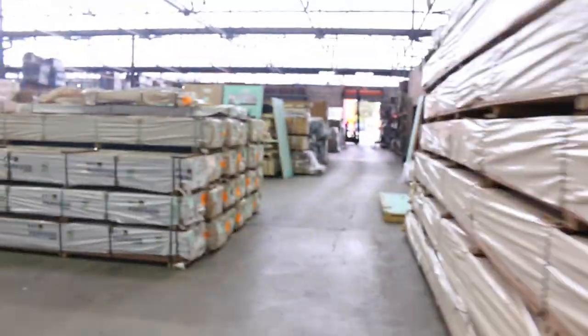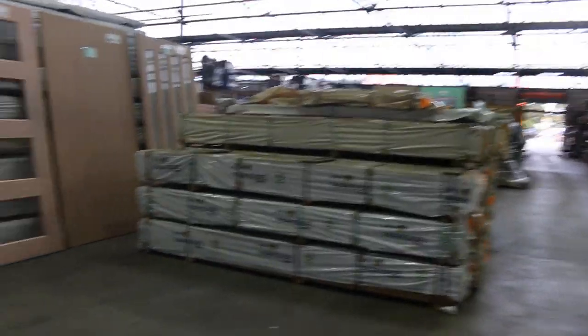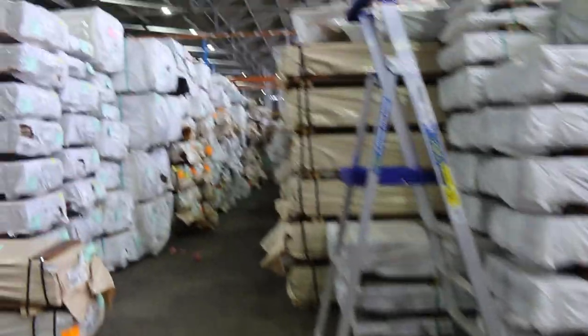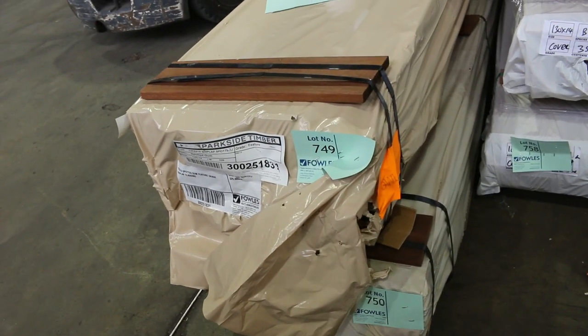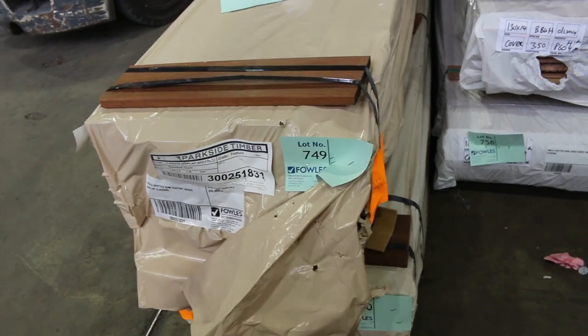Got some laminated spotted gum beams and posts, also some Jarrah decking there as well. A nice pack of Queensland mixed hardwood. Something we haven't had for quite some time — we've got two packs here of shiplap spotted gum cladding, about 749 and 750 lineal metres, 125x19. Two packs of shiplap cladding in tomorrow.